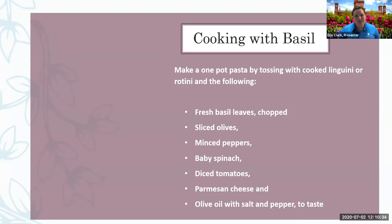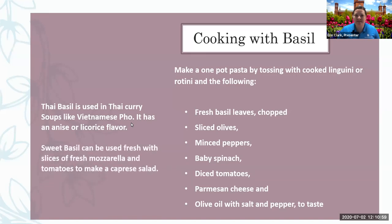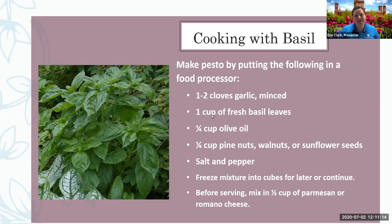Some of the great things you can make with basil include one-pot pasta — spinach, tomatoes, peppers, and olives mixed up with some Parmesan cheese and olive oil. Basil is loved throughout the world because it can be used in so many things. It's in Thai curry, it's in pho, and it has that anise or licorice flavor when you use Thai basil. Sweet basil, which is more of a spicy scent, can be used fresh in caprese salad with slices of fresh mozzarella and tomatoes. And it's great in pesto.